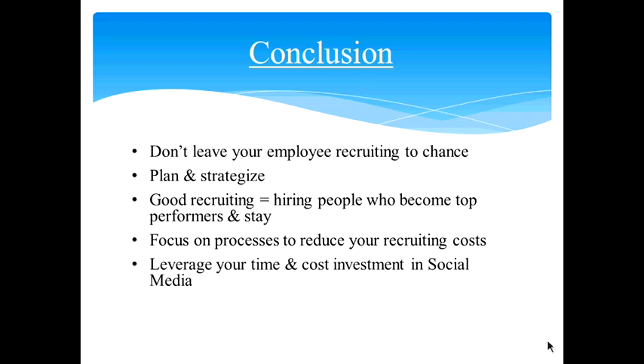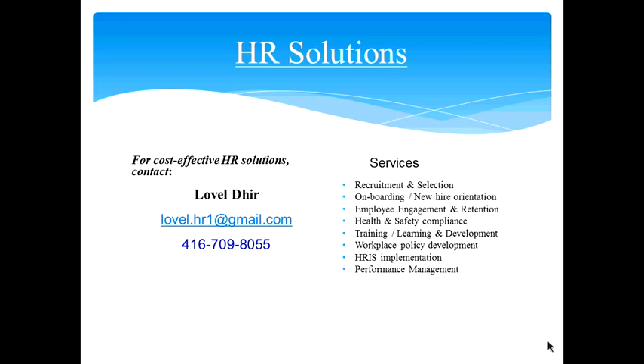In conclusion: don't leave your employee recruiting to chance. Recruiting is not just about hiring a large number of people or hiring them cheaply — it's about hiring individuals who will stay with you and become top performers. Plan your activities, measure the results, and have an ongoing strategy. Focus on processes to reduce recruiting costs in the long run. Make use of free resources, leverage your time and cost investment in social media, and work on retaining your employees, as it will be very cost-effective for your business.